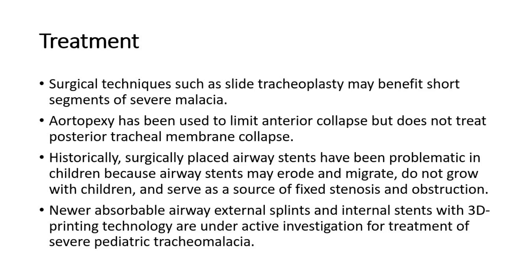Newer absorbable airway external splints and internal stents with 3D printing technology are under active investigation for treatment of severe pediatric tracheomalacia. That's all for this video. Thank you.